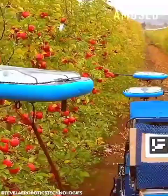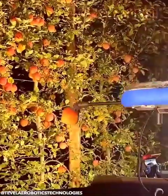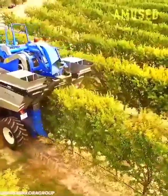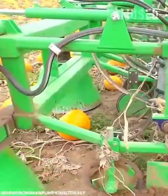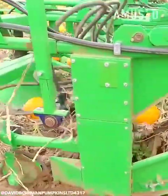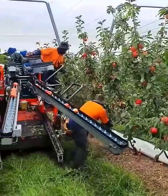Tevita's autonomous flying robots identify and pick ripe apples. Almond trees are mechanically shaken for a speedy harvest. Pumpkins are scooped up and shredded of their excess vines. Hand-picked apples are placed on a relocator belt.